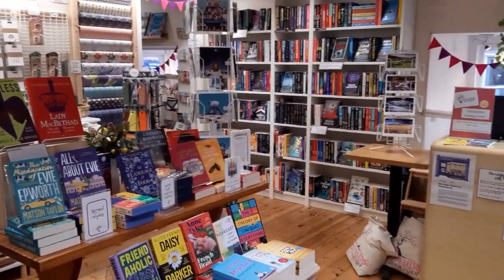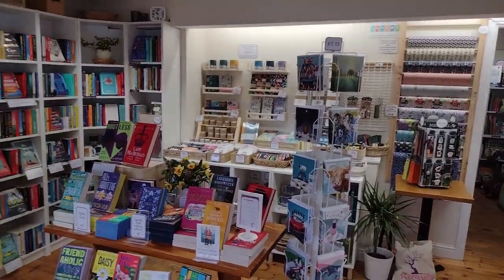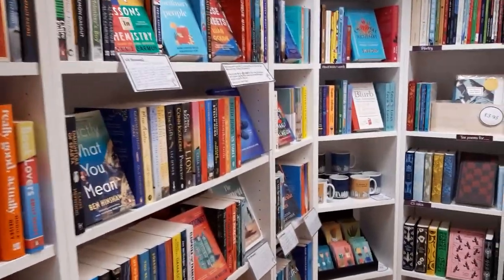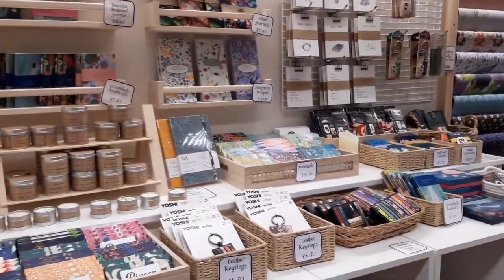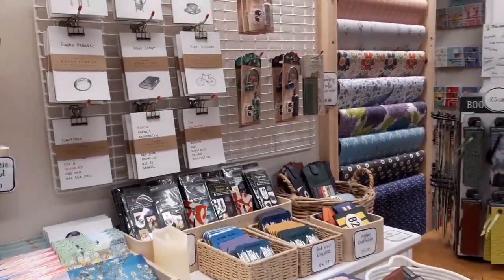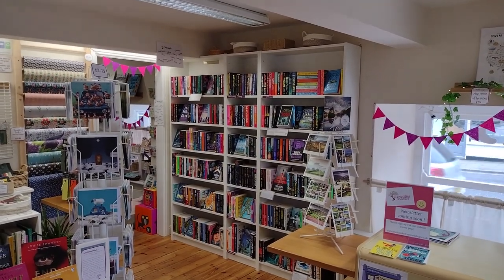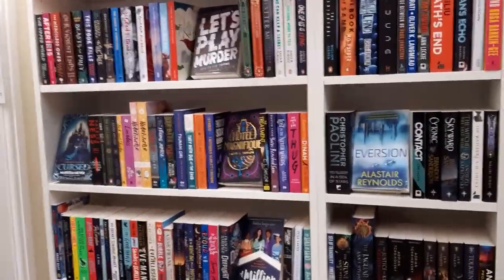This is the first part of the shop that you will come to as you come through. This room pretty much is fiction — you've got general fiction and poetry over in that corner. We've got a table of new books and a whole load of gifts across the back. We try and have some gifts that are bookish in style but not restricted just to bookish gifts, and we try and listen to customers to see what they're after. Over on the far side we've got crime, young adult, teenage, and some fantasy.